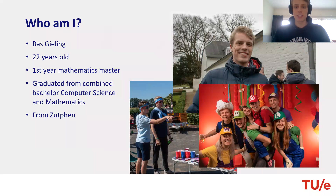Before this, I did the combined Bachelor of Computer Science and Engineering and Applied Mathematics at the university. I've been living in Eindhoven ever since I started here, and I'm originally from Zwitschern, in the more northern part of the Netherlands. But of course, you're not here for me — you're here for more information about my study program.